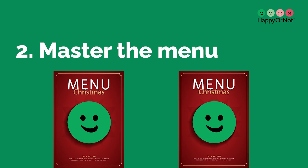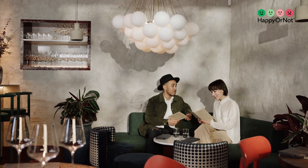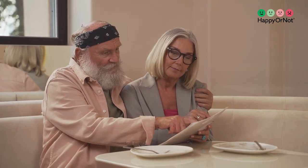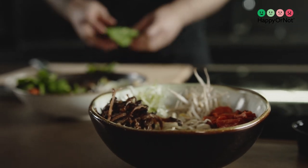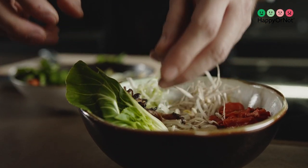2. Master the menu. Your menu is the culinary canvas of your restaurant. Crafting a menu that speaks to your brand and caters to diverse tastes and preferences is vital. Highlight local ingredients to showcase your commitment to supporting the community and serving fresh, high-quality food. Offer various options to cater to guest preferences — include vegetarian, vegan, gluten-free, and other dietary labels so every guest can find something they love.